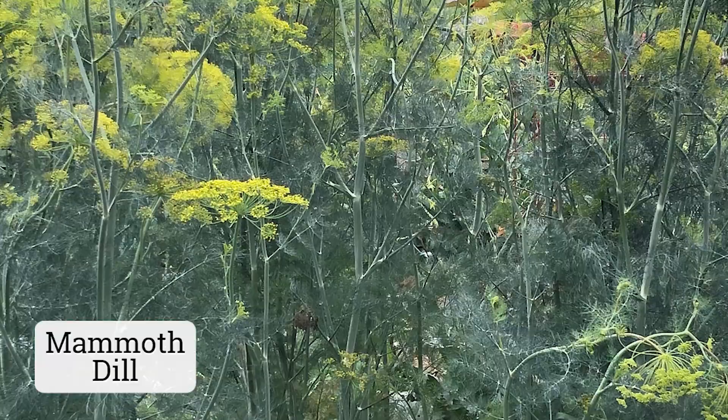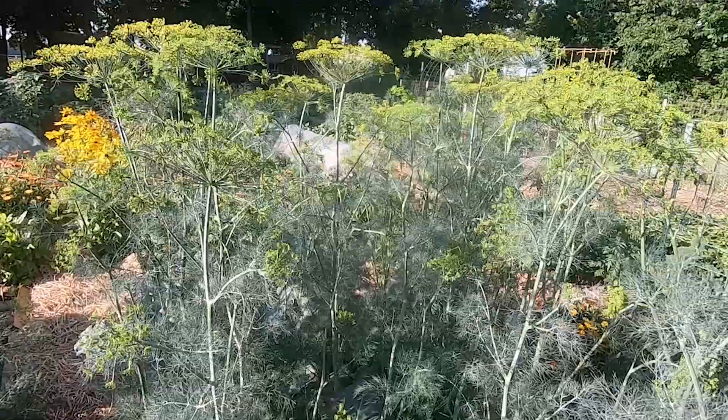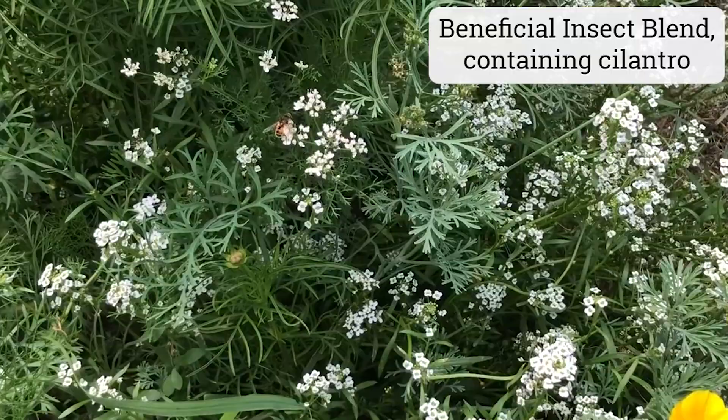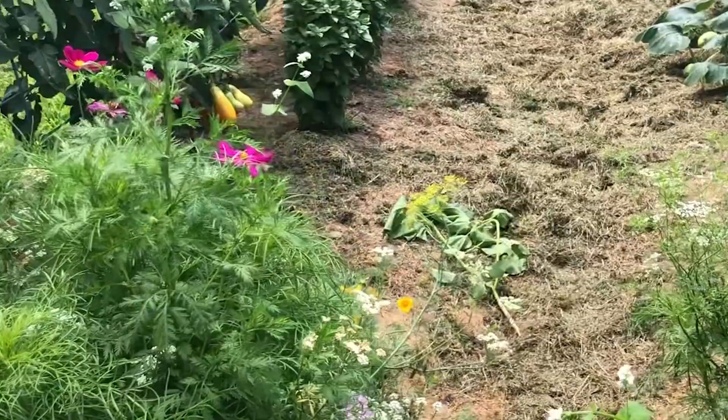Like chamomile, dill can supposedly deter the egg laying of the cabbage white butterflies. Dill, if allowed to flower, is excellent at drawing certain types of predatory insects as well, including parasitic wasps, tachinid flies, and lacewings, as well as many native bees. While I love cilantro for its fresh-tasting greens, I always plant extra and allow the plants to bolt. Cilantro blooms, similar to dill blooms, provide nectar to many tiny yet powerful enemies of common garden pests.